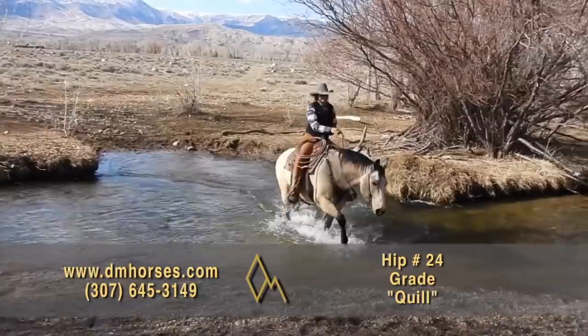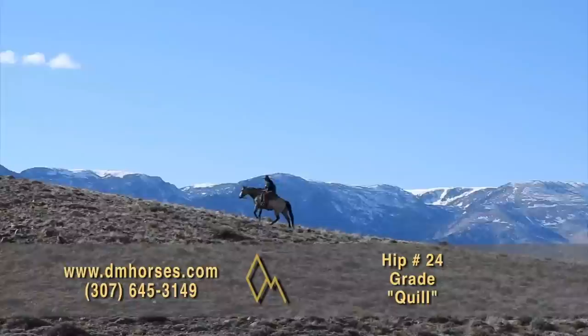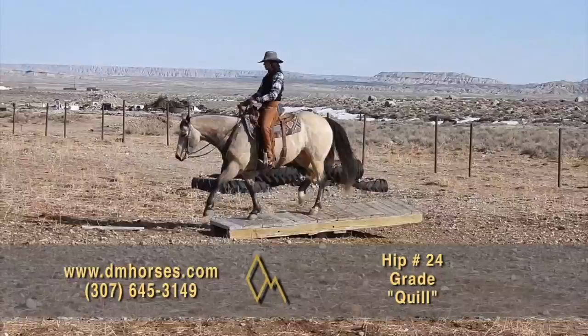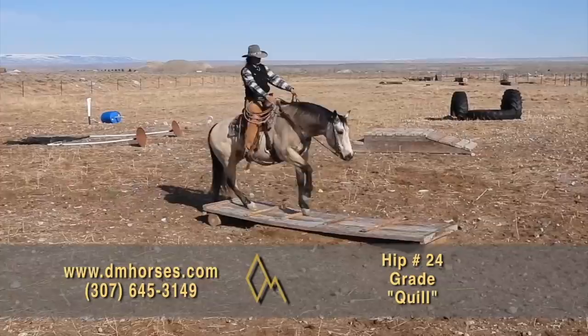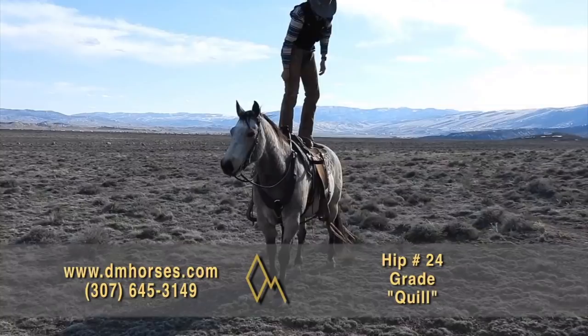Hip number 24 in this year's sale is Quill. This is a 2012 Buckskin Gelding — 15 hands and 1,300 pounds of gorgeous horse. This horse is qualified to do anything you want to do on him. He has been trail ridden all over the Bighorn Mountains and he is trustworthy and steady in every situation, with a temperament that stays sweet all the time. Daryl told me he's one of their favorites to ride. They've used him for everything from very inexperienced riders to experienced riders in rough situations. Your vet's going to love him, your farrier's going to love him, and your neighbors are going to wish they owned him. That is hip number 24, Quill.